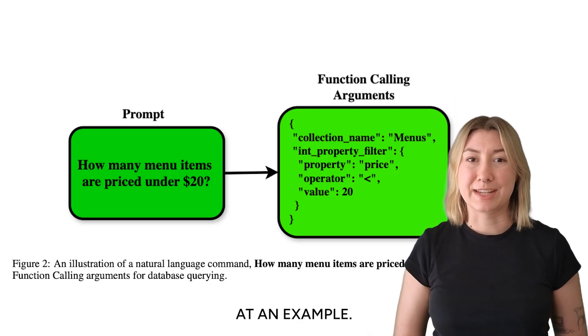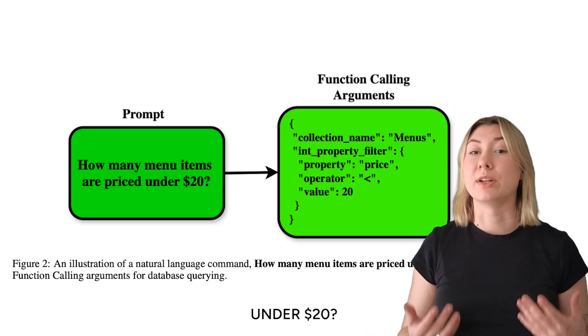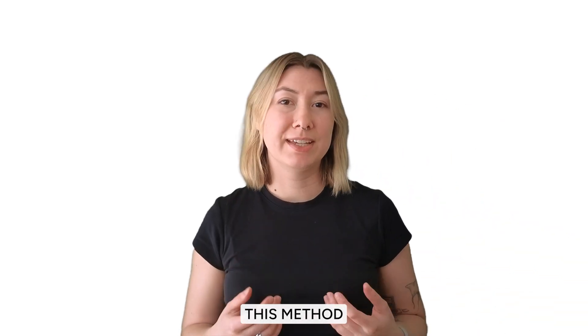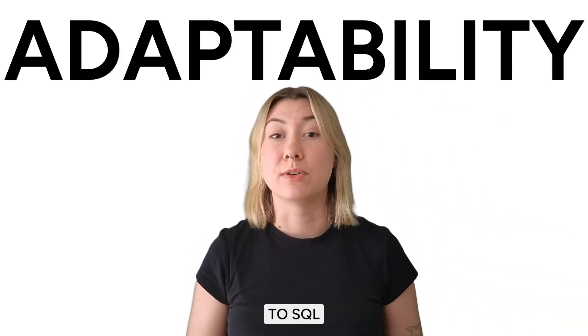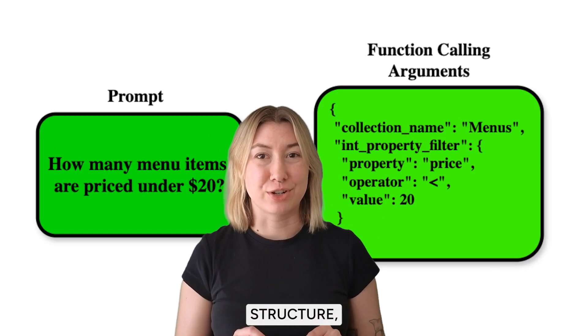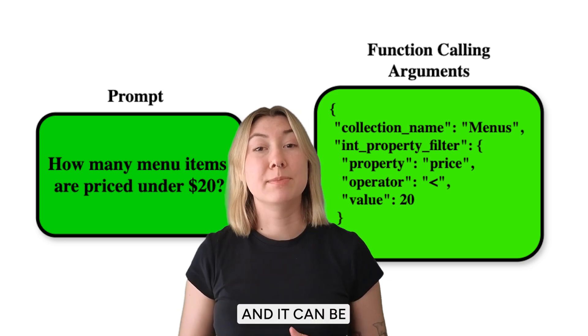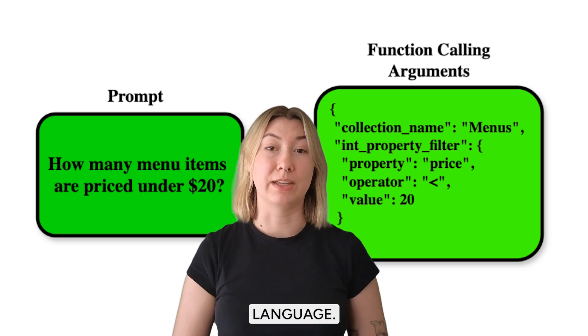For example, a user asks how many menu items are priced under $20. In a function calling setup, the model would generate something like this. This method solves a major issue in text-to-SQL: adaptability. With this JSON structure, there's no need for the model to understand SQL syntax or specific database structures, and it can be translated to any other querying language.